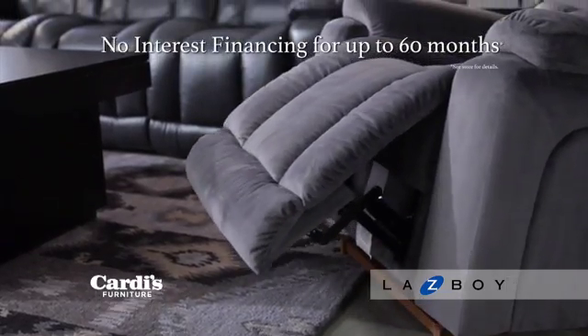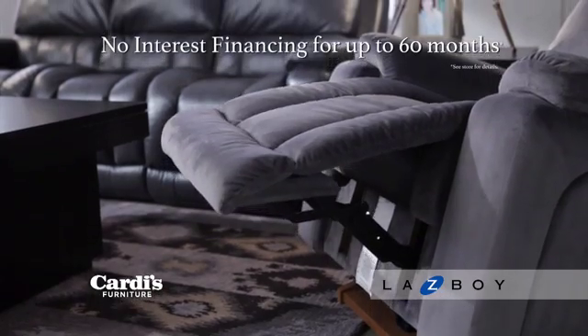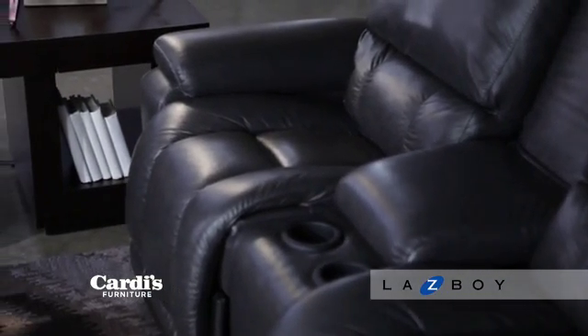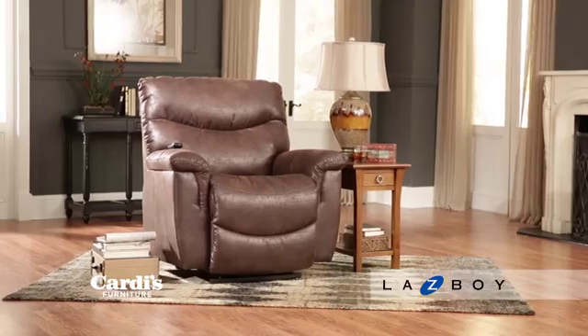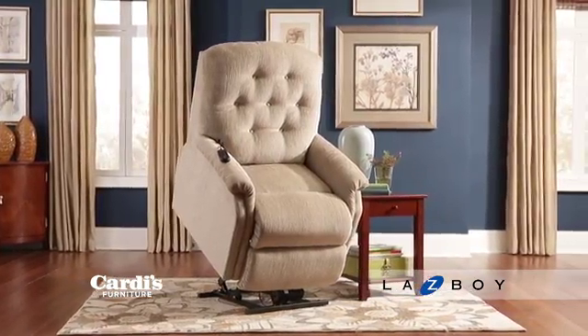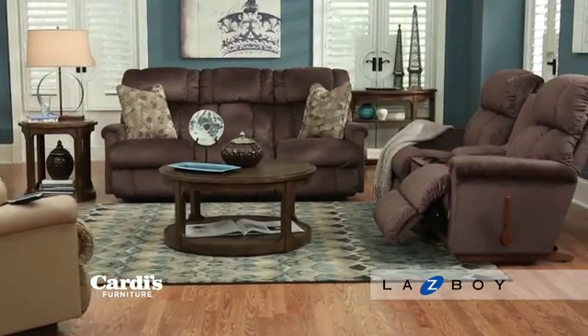Right now, take advantage of Cardi's Furniture no-interest financing for up to 60 months. Come in today and choose your brand new best seat in the house from a vast selection of fabric or leather, manual, power recline, or power lift options for maximum comfort, all from Lazy Boy at Cardi's Furniture.